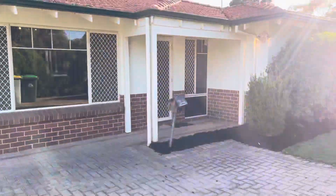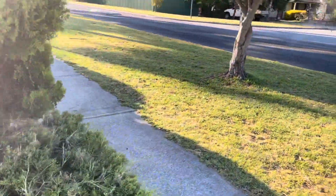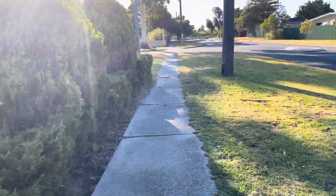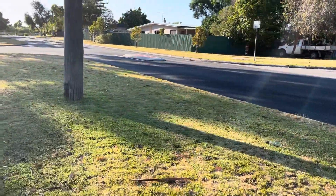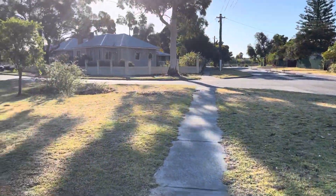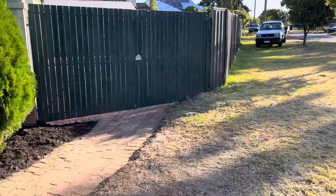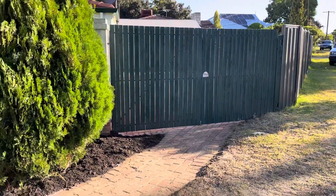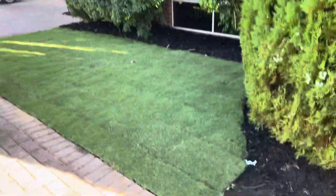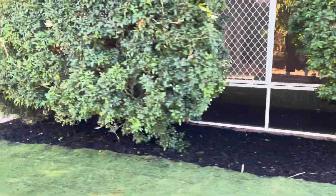Today I want to show you Unit 1/21 Shackleton Street in Bassendean. It's a beautiful park across the road. It's the corner unit, so it has a large verge inside as well. There are also double gates that lead out to the back in case you have a caravan that you want to park. Beautiful pathway out the front and freshly laid lawn. The lawns are freshly mulched as well.